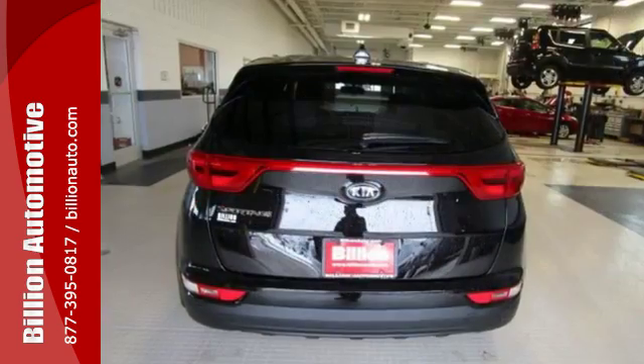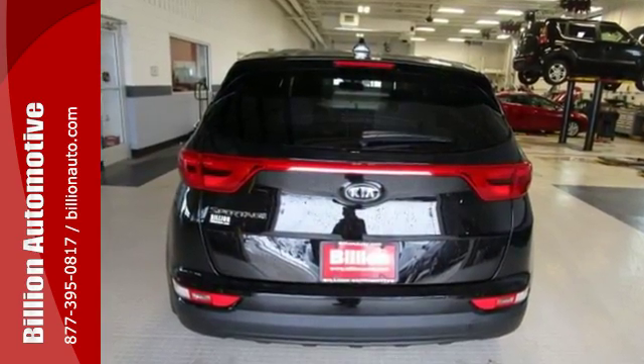This Kia is clearly a cut above the rest. Come see for yourself and give it a test drive.